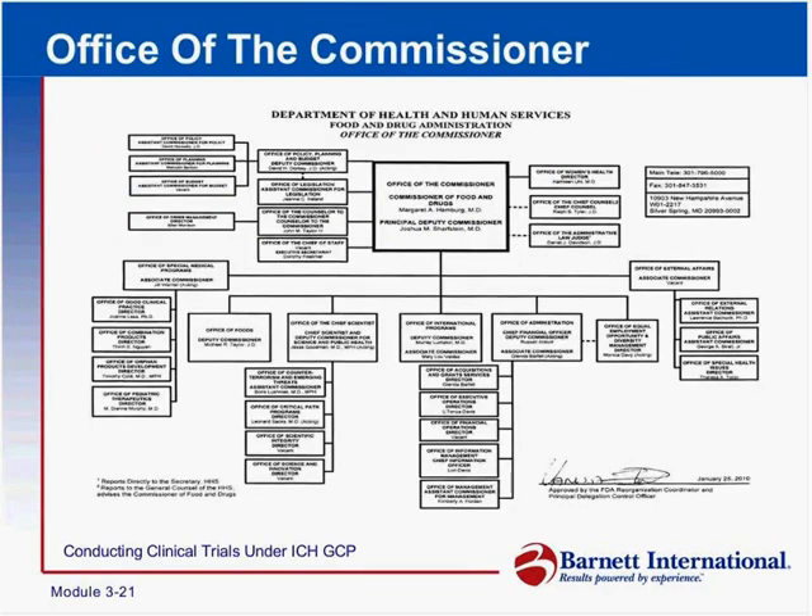This is the organizational chart of FDA. Let's take a look at this chart and see how FDA breaks down into the various categories and the various centers.